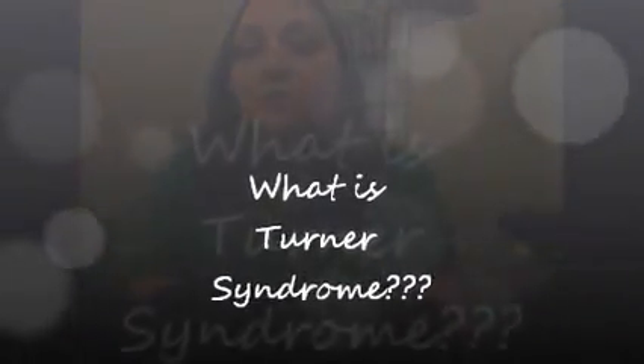Not a lot of people know about Turner syndrome. So what is Turner syndrome? It is a chromosomal condition that only occurs in females. It actually occurs in one out of every 2,000 live female births.